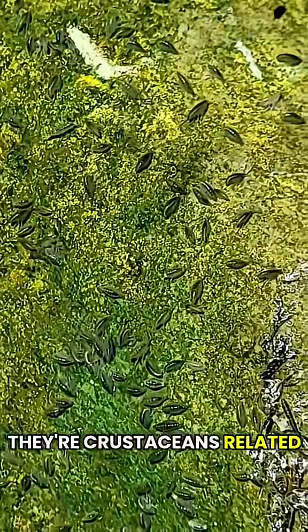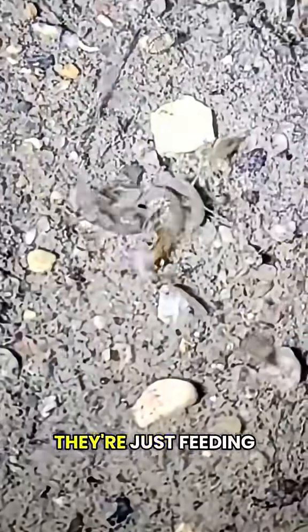Here are some scuds. They're crustaceans related to crabs and shrimp. They're scavengers, so they're just feeding on scraps on the bottom.